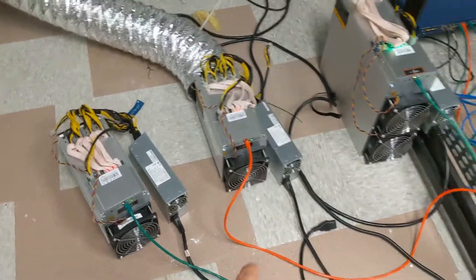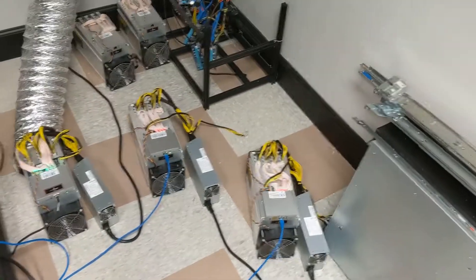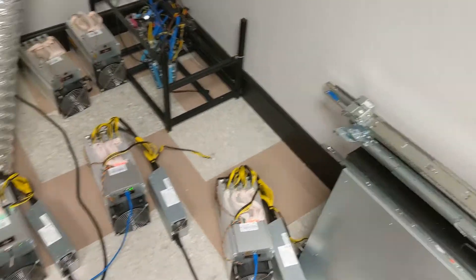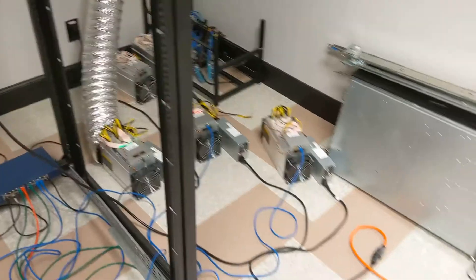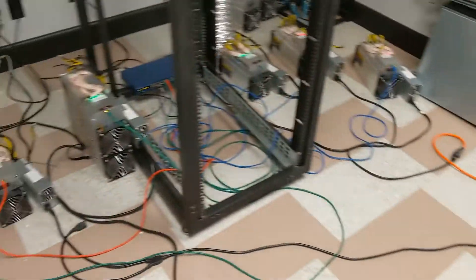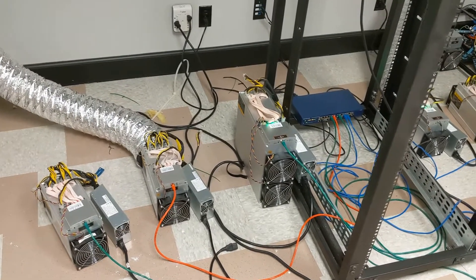We have some L3s here, we have an E3 mining Ethereum, and then we have a T9 mining Bitcoin. We have two more L3s doing a lot of Litecoin, we have some A3s back there, and we have this big AC unit trying to cool these down. But yeah, this is a lot of noise in this room.